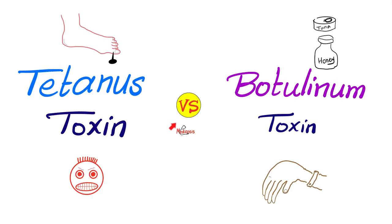Hey guys, it's Medicosis Perfectionetus, where medicine makes perfect sense. Let's continue our comparisons playlist. Today we'll compare between tetanus toxin and botulinum toxin.